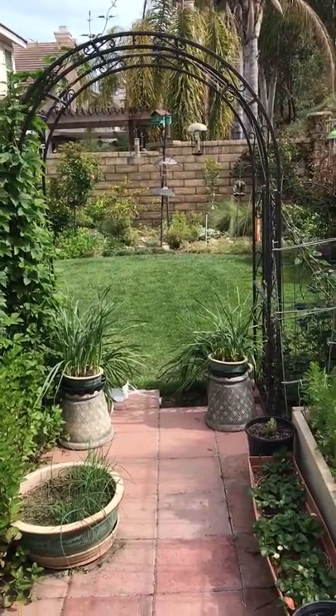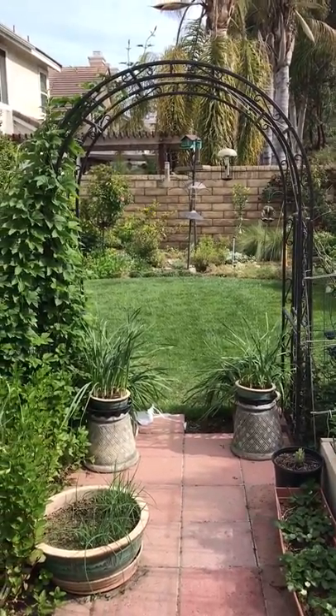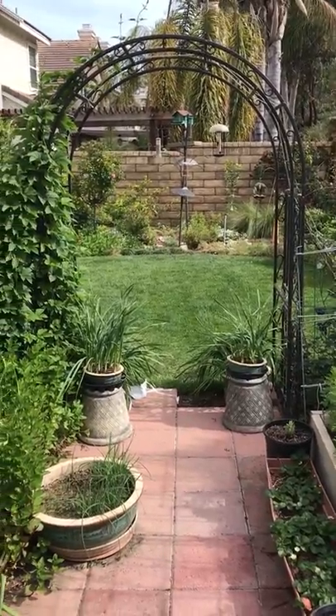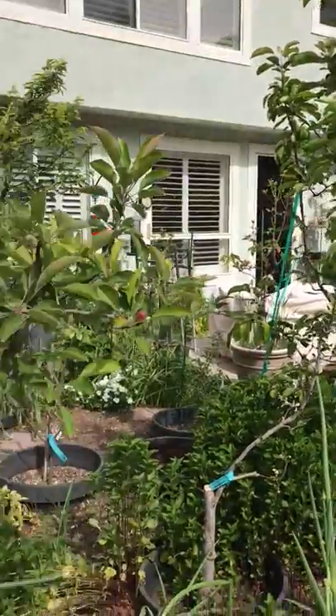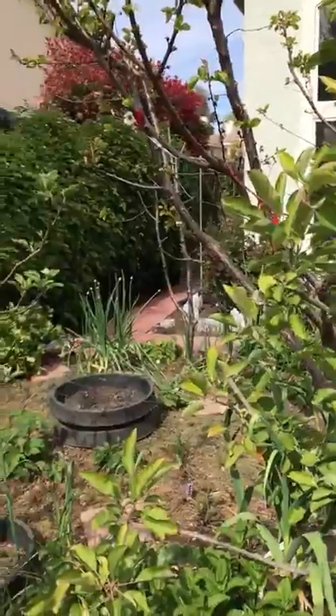That's my mask that I was putting in the sunshine because of the coronavirus — having the UV kill whatever was on it. There are some apple trees again, and another apple tree — Fujis and pears.